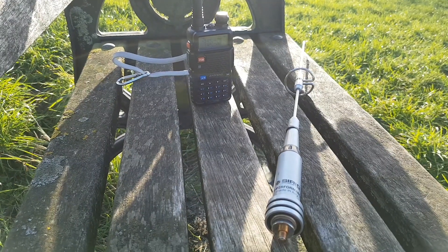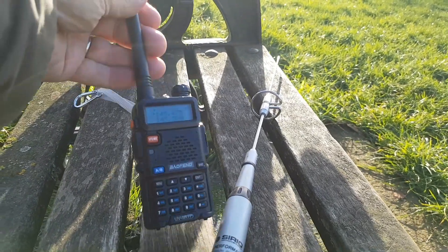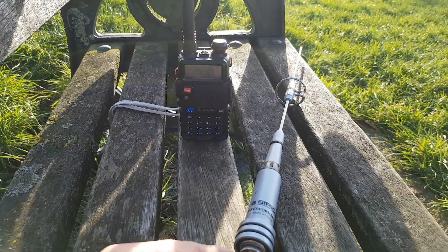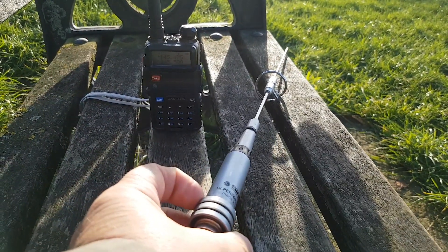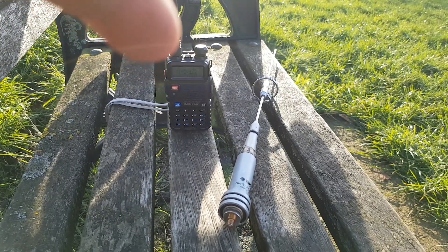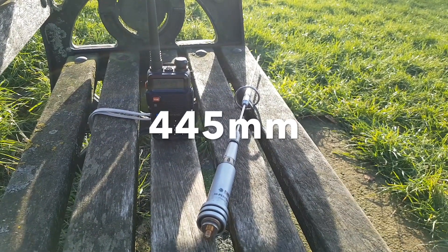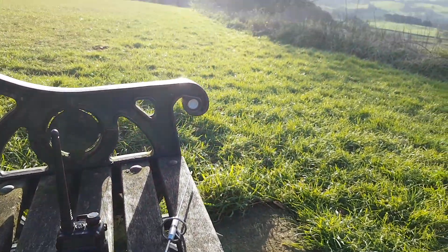So here we are, going to do a little aerial comparison. I'm going to use the stock antenna on the Baofeng UV-5R, and with a little adapter I'm also going to put the Serio 2070 hanging off the top of the radio to try and compare the difference. It's quite small enough to go in a backpack really. I've got a radio sitting at home recording, and we'll see what sort of difference it makes.